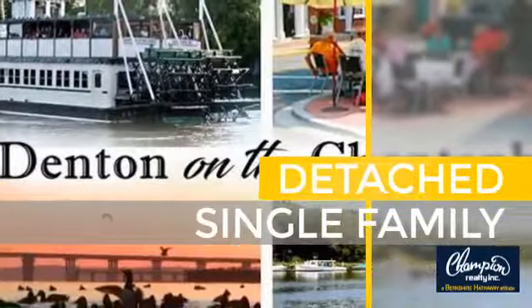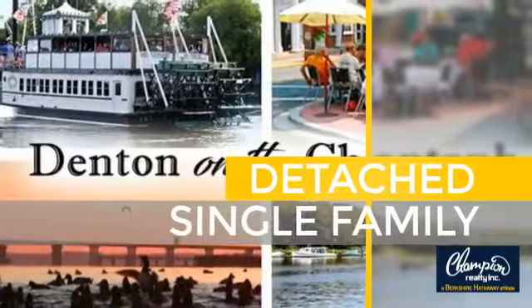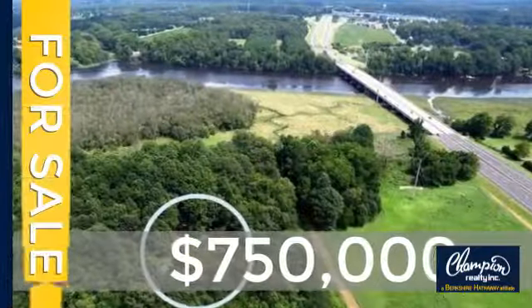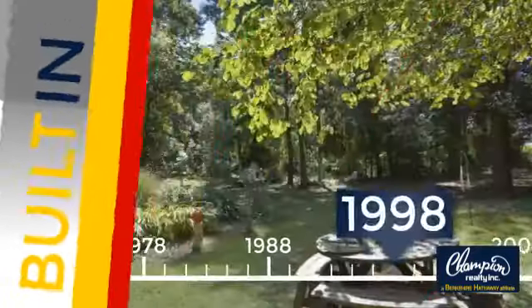This home is a great choice for those looking for comfort, convenience, and the privacy of their own home. Currently listed at just under $800,000, this property was built in 1998.